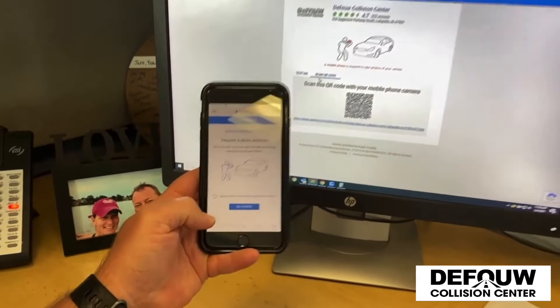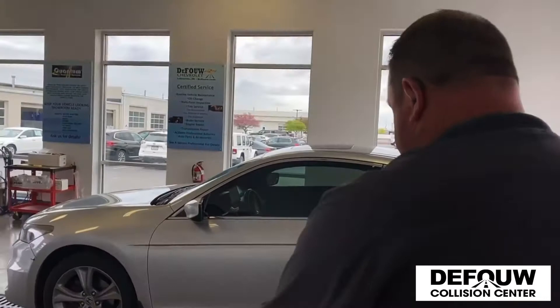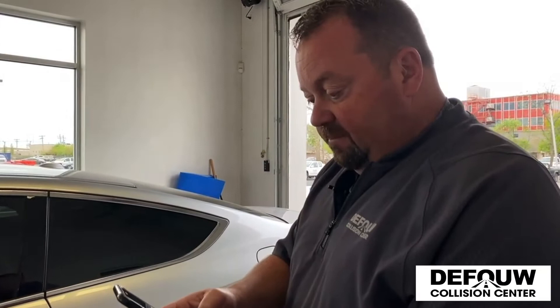On your smartphone, there you go. You click that you agree to the terms. Let's just walk out here to this Honda real quick and I'll show you how it works. It's going to ask you some real basic information, and I'll key in some of that here and we'll get started.